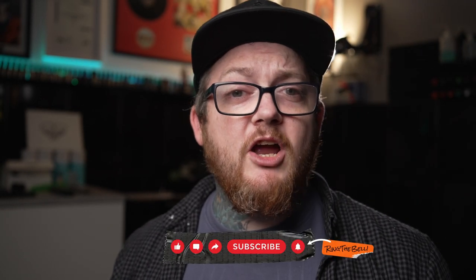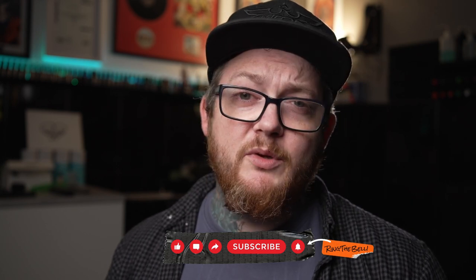But until next time, take it easy. Remember to like, subscribe, hit the notification buttons and all that stuff to keep up to date with everything that we do. Take it easy guys!